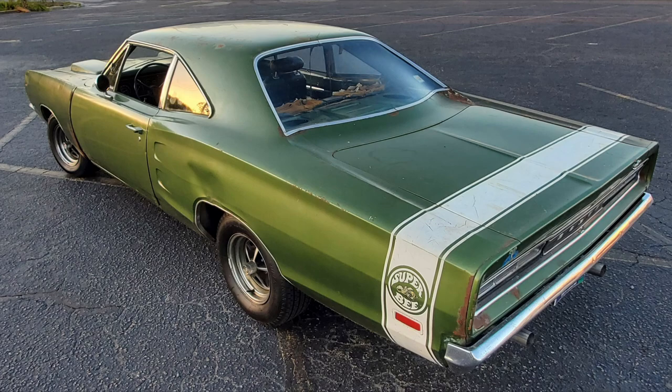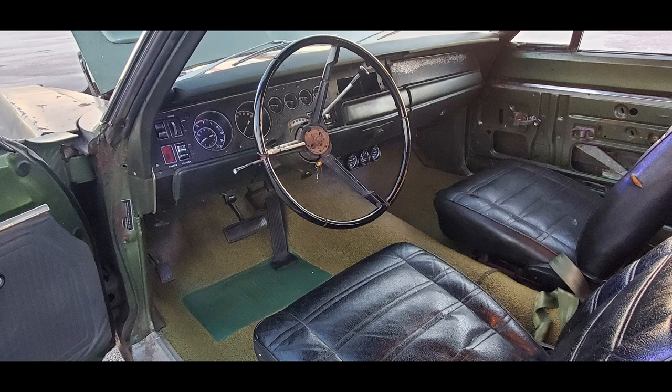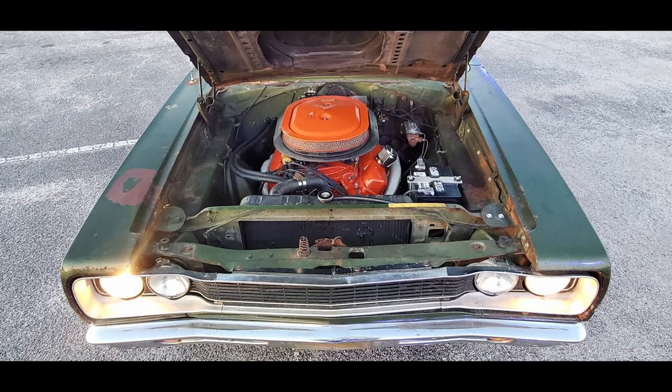Over a six-month span they got the car running and driving. It needed an engine rebuild and some other odds and ends, but the owner is now planning on driving the car as much as possible. All these pictures are from him after the car became a running, driving car.